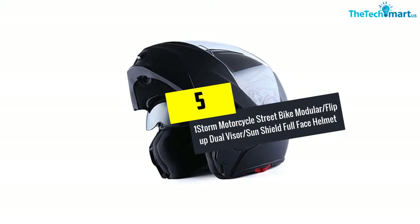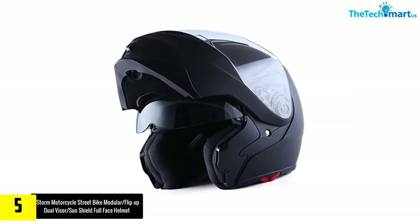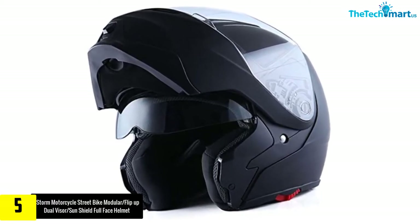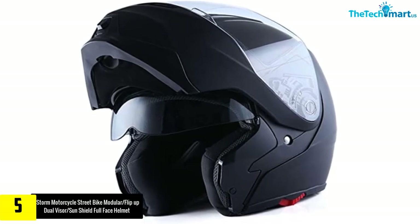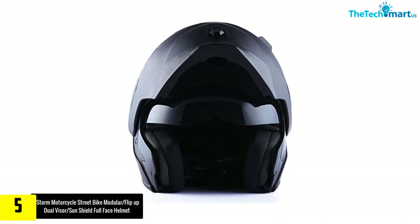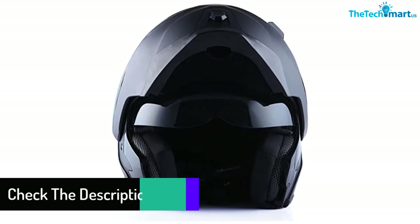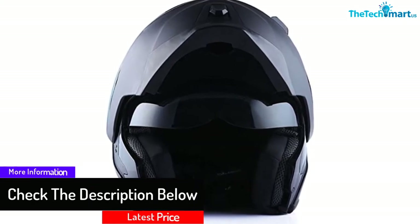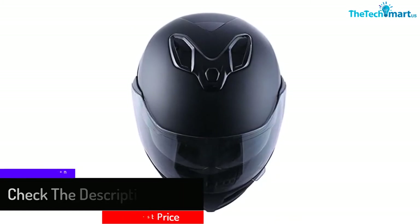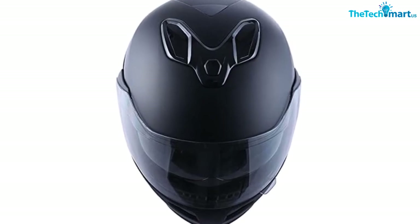Starting at number 5, we have the OneStorm Motorcycle Street Bike Modular Flip-Up Dual Visor SunShield Full Face Helmet. The OneStorm Full Face Modular Helmet is by far the most popular and appreciated model on our list. The helmet is inexpensive and very well constructed. It has a dual lens design with the inner one having a smoke tint to block sunlight. The model is made out of a durable polycarbonate shell with soft inner padding that can be removed for easier cleaning. In terms of safety, the helmet is DOT approved, and comfort is much better than with other helmets.